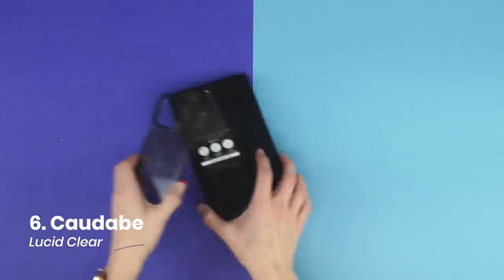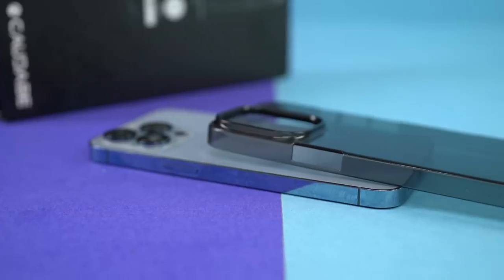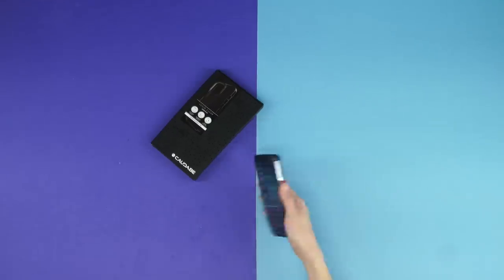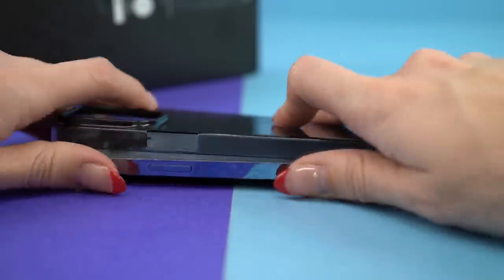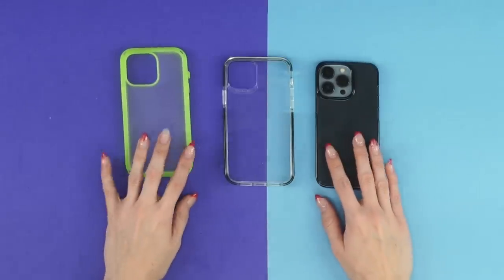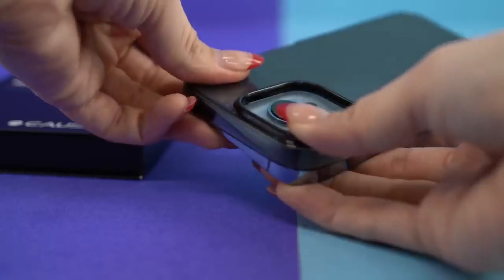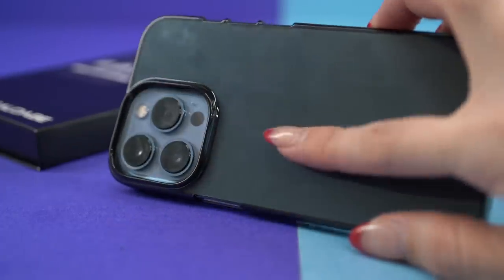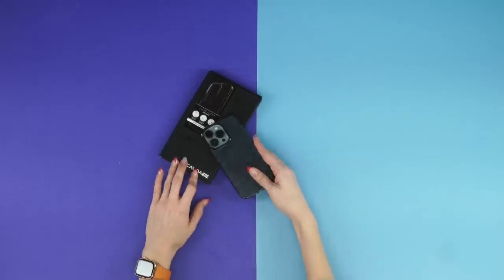Number six goes to the Cotabi Lucid Clear. It's the least protective and poorest handling case in the list, but it's the closest you'll get to a naked iPhone feeling while offering a bit of protection. We're not fans of clear cases with slick polycarbonate, but the Lucid, because it's so thin, doesn't get in the way. The finish feels like a better quality product — very solid and rigid. The case is still a fingerprint magnet and will slide around like an air hockey puck, but it's the best wet-bar-of-soap handling case we found.